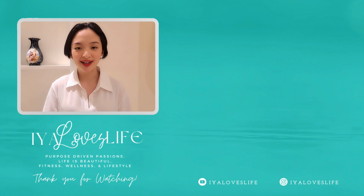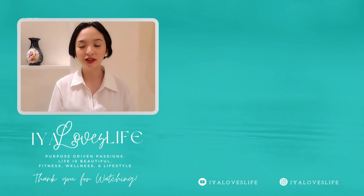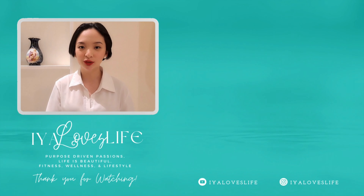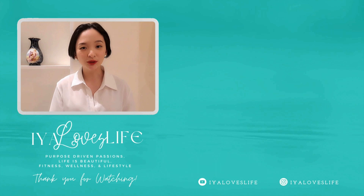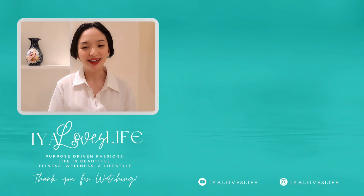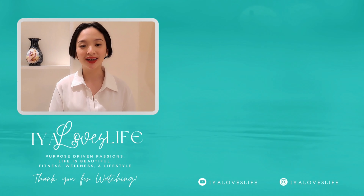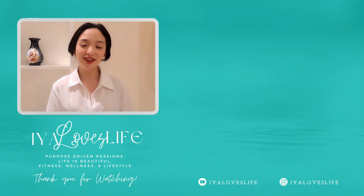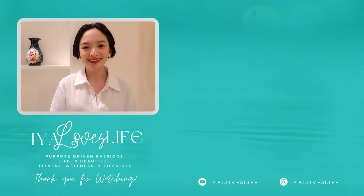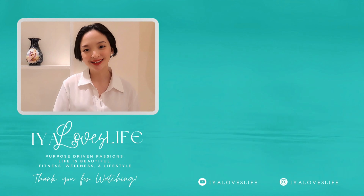Hey guys, so if you enjoyed this video and want to watch more, click here and here. Please do subscribe to my YouTube channel, hit that notification bell, and give this video a thumbs up. Also do follow me on my socials — it's at Ea Loves Life. I'm on TikTok, Instagram, and Facebook. Stay safe, happy, and healthy, and take care!